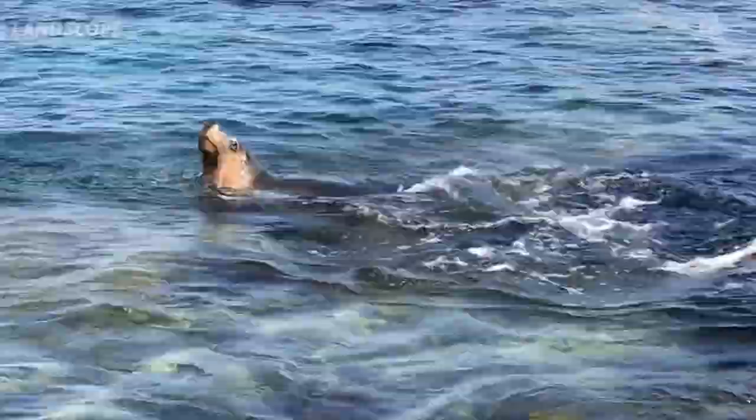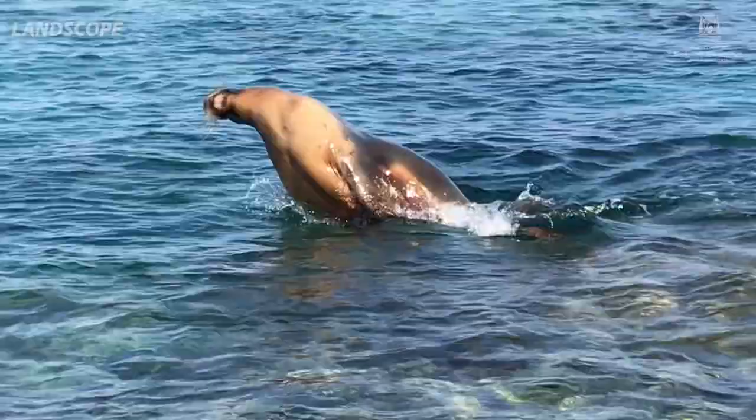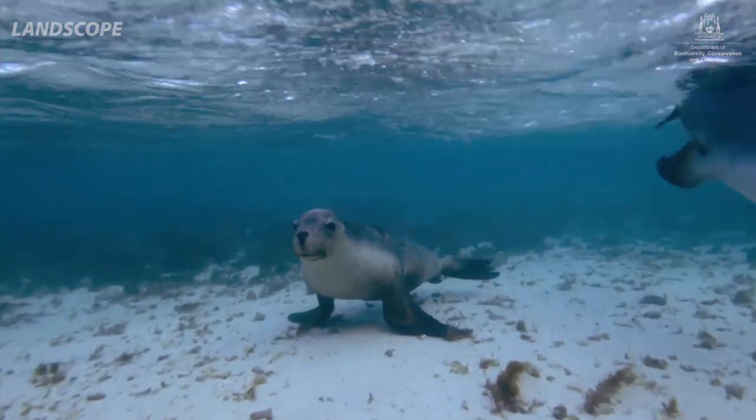The Australian sea lion is unique amongst all pinnipeds — it is endemic to Australia. Because of their vulnerability, it's one of those species that we really need to be looking out for.